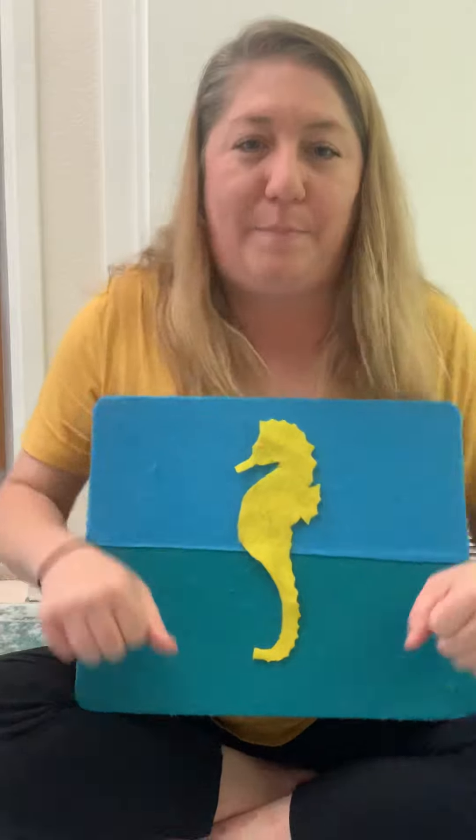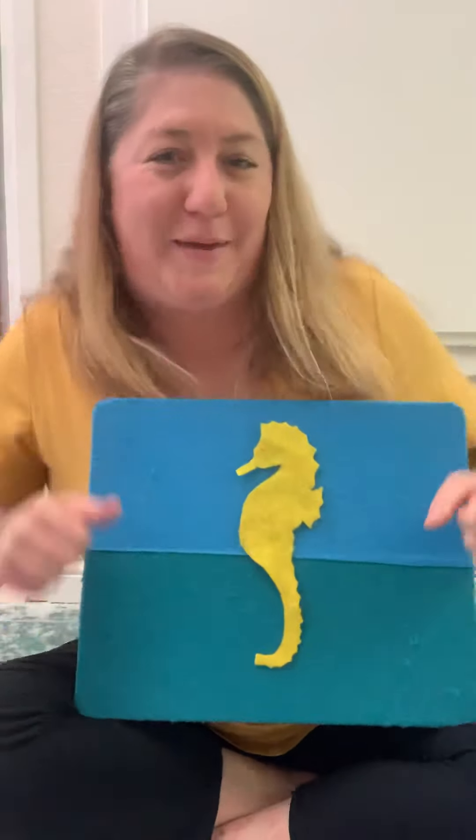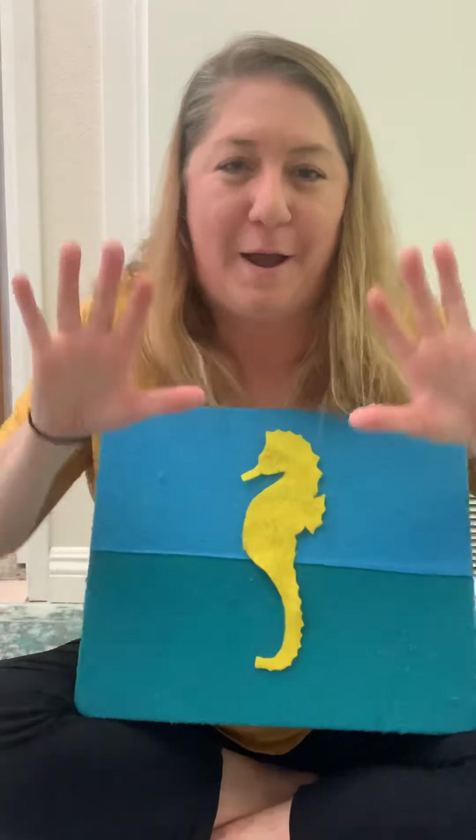All the seahorses are galloping in the water, galloping in the water, galloping in the water. All the seahorses are galloping in the water. Bubble, bubble, bubble, bubble, pop!